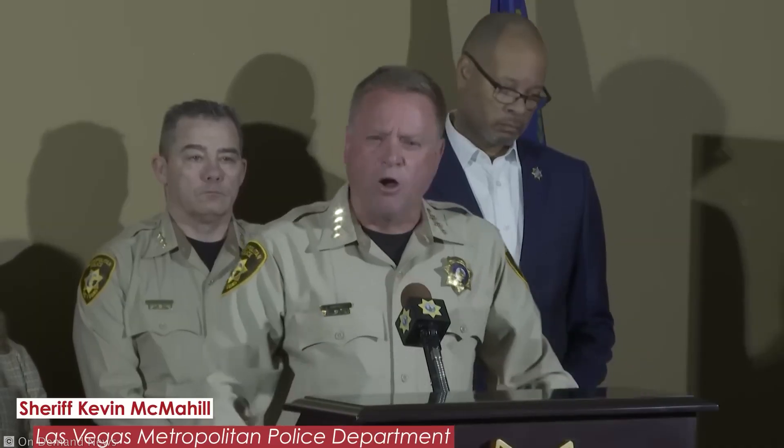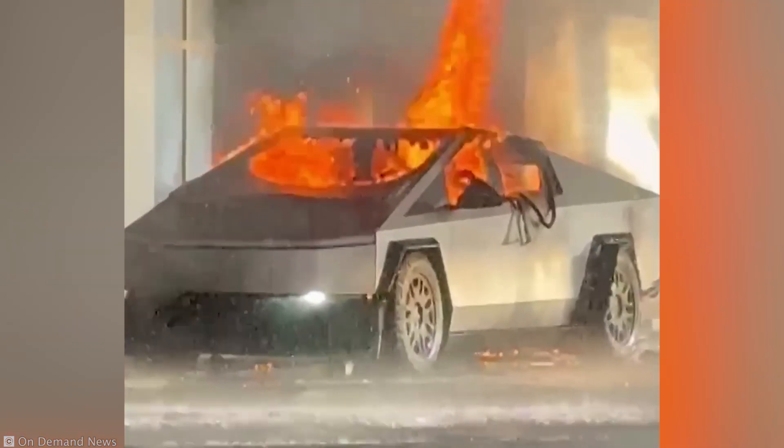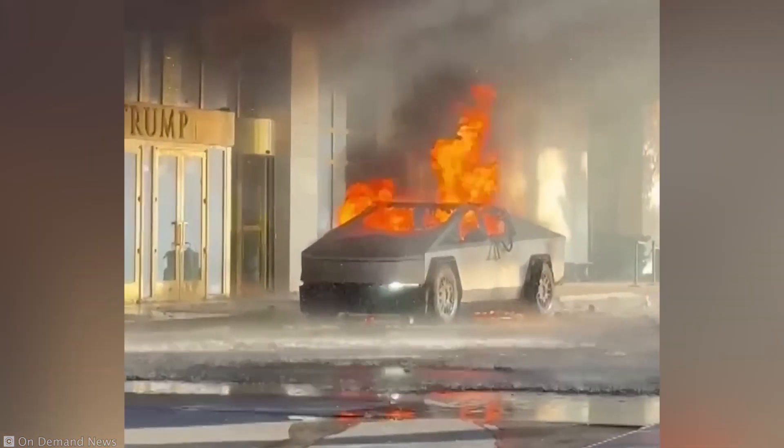Even the Las Vegas Sheriff acknowledged how the truck's structure held up, saying that the vehicle indeed contained the explosion.